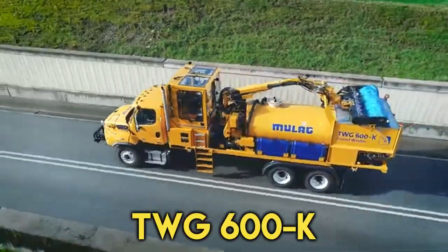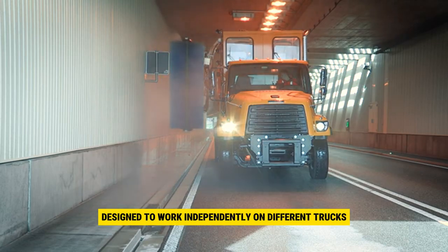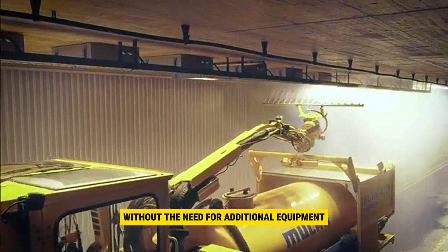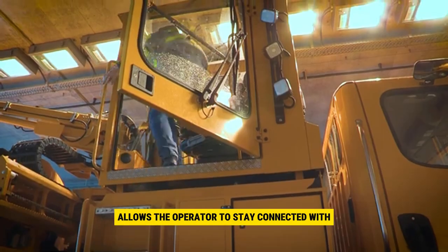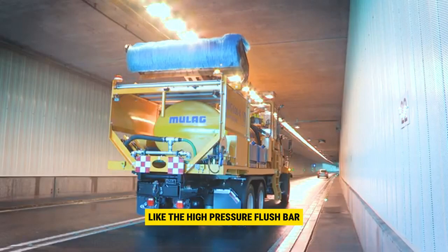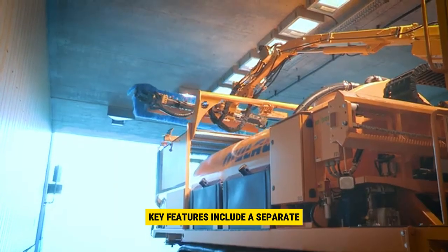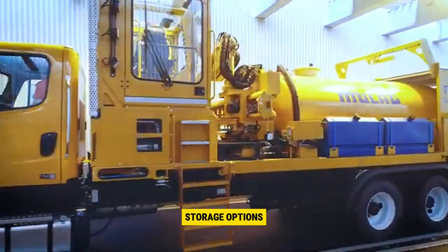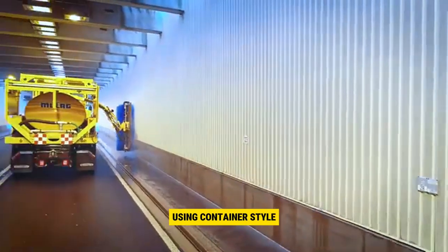Number 5: TWG 600K. The TWG 600K is a versatile tunnel cleaning system designed to work independently on different trucks with specific payload and body length. It can be easily mounted and dismounted using container-type twist locks without the need for additional equipment. Thanks to its built-in support legs controlled from the integrated operator's cabin, the TWG 600K allows the operator to stay connected with the driver through a voice radio. Its long-reaching boom arm, along with modern sensor-equipped tools like the high-pressure flush bar and tunnel washing brush, ensures effective and thorough tunnel cleaning. Key features include a separate implement drive powered by an onboard motor, an operator's cabin with a panoramic window, a large water tank, and various storage options like tool and material boxes.